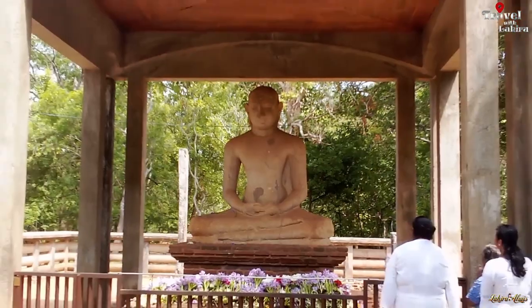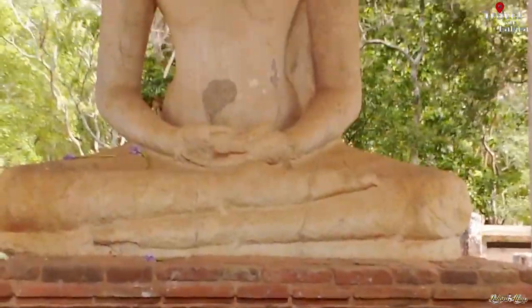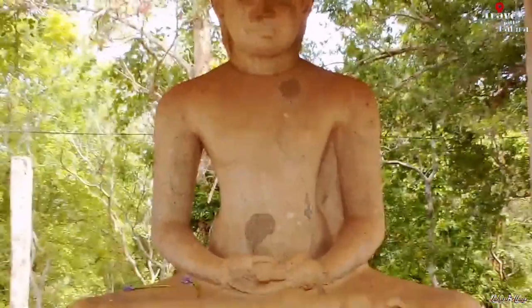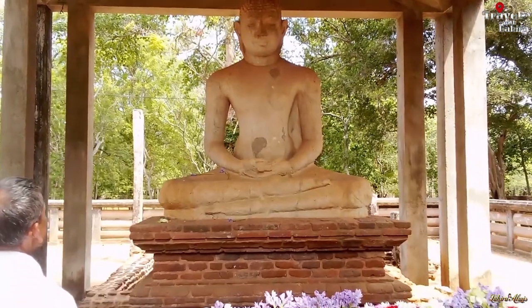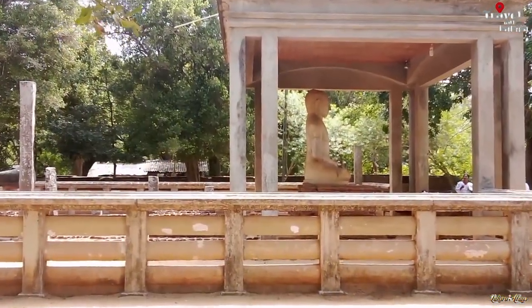This statue is 7 feet 3 inches in height and carved from dolomite marble. It is similar to the Taluvila statue from the same period. It is also similar to Gupta period Buddha images, and it is believed that originally the image was gilded and had inlaid eyes made of precious gems.